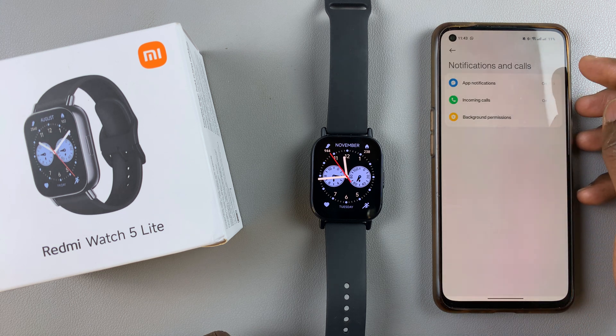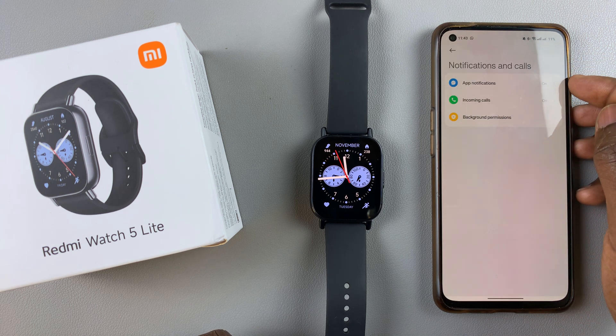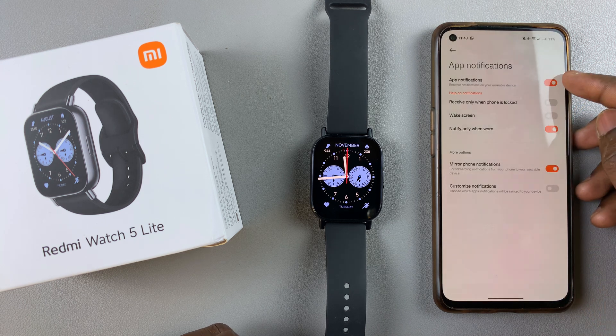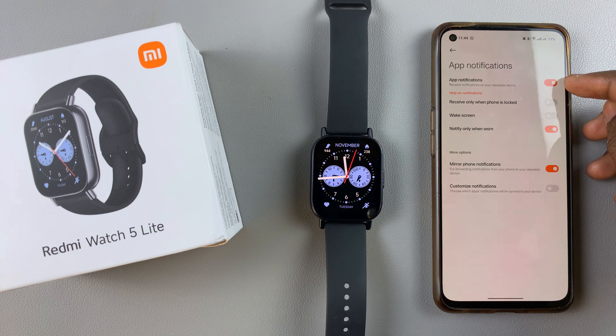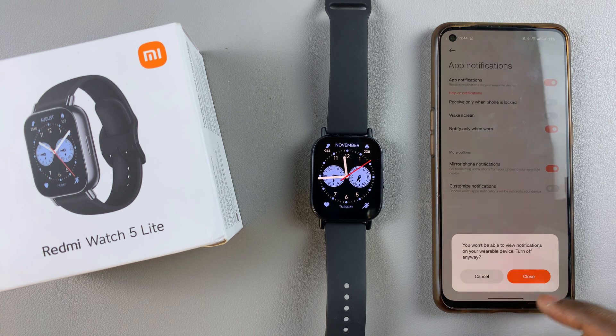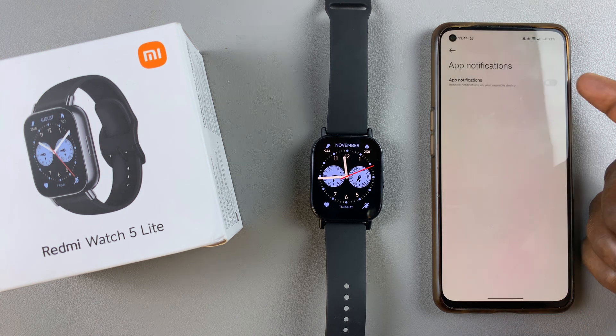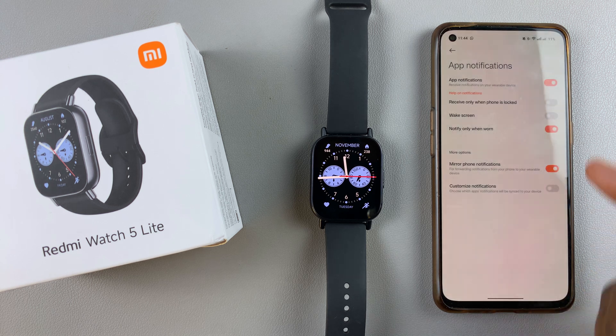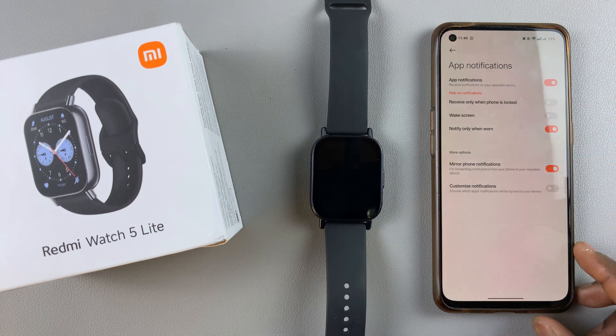Here you should see the app notifications option. Tap on it — it should be on by default. If it's off, you'll need to turn it on to be able to see all these other options.